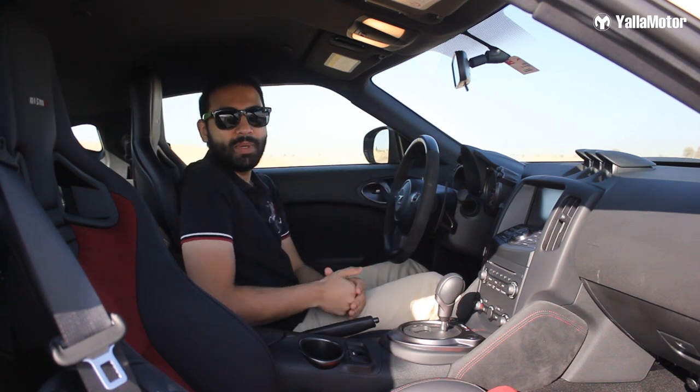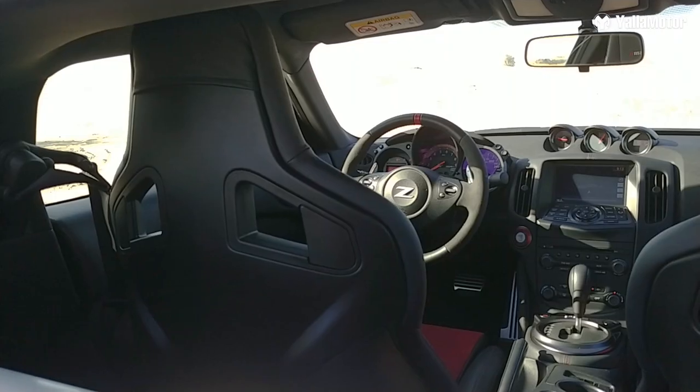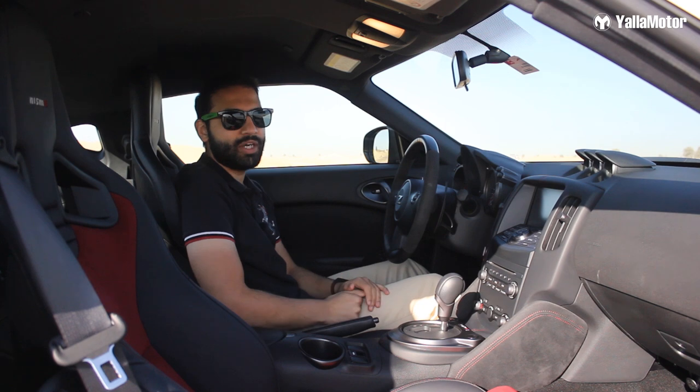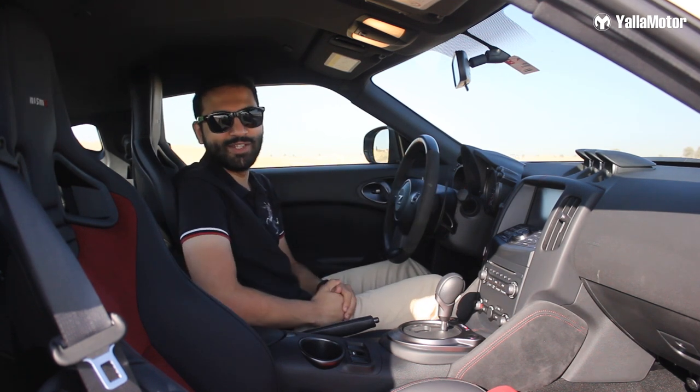In fact, many people are likely to get into the car and complain about the lack of storage spaces for things like their mobile phone. But if you ask me, I think Nissan's done that intentionally. Nissan wants you to keep your phone in your pocket, your hands on the steering wheel, and enjoy the 370Z to the fullest.